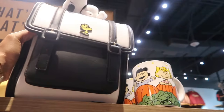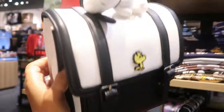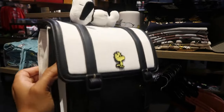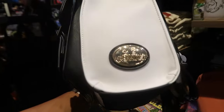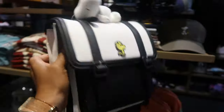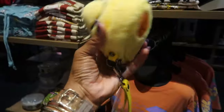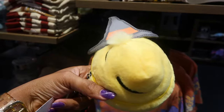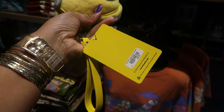Oh, this one with Snoopy on the top is cute. And look at Woodstock — he's got on his glasses. Says 'Peanuts' right there. This one is $80. And you got Woodstock — little pouch. Oh, that's cute, with his little witch hat. $30.